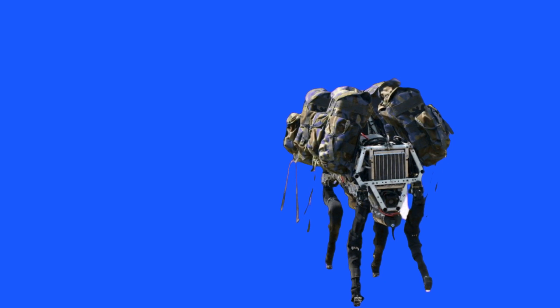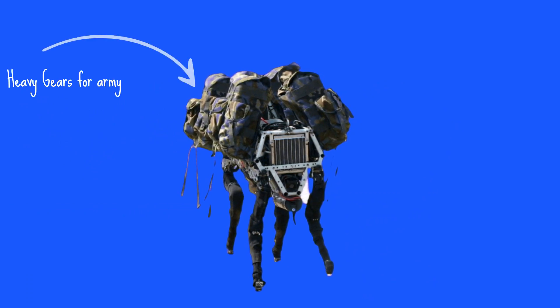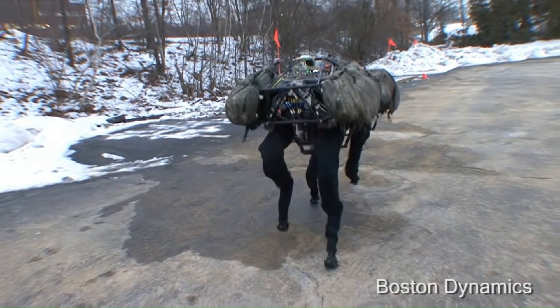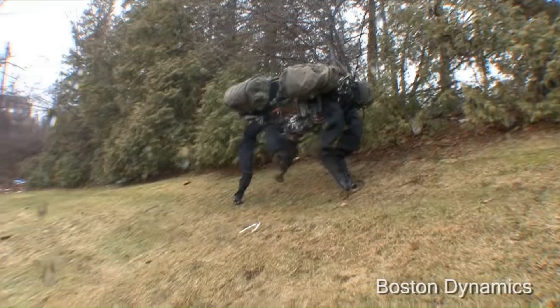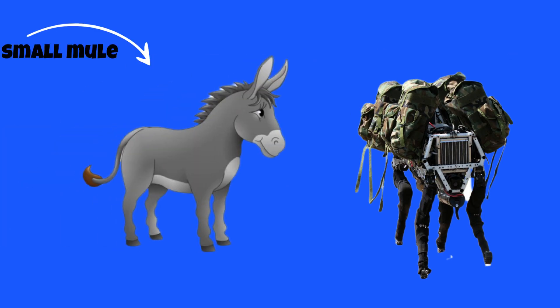The first robot Boston Dynamics created was Big Dog in 2005. The robot was designed to carry heavy gear for soldiers in terrains too rough for vehicles. Instead of wheels, it had four legs, allowing it to move across surfaces that would defeat wheels. Big Dog was 3 feet long and stood 2.5 feet tall, making it about the size of a small mule.